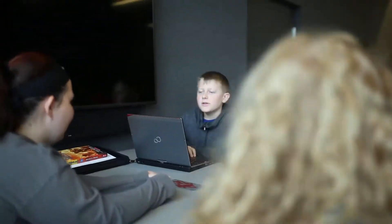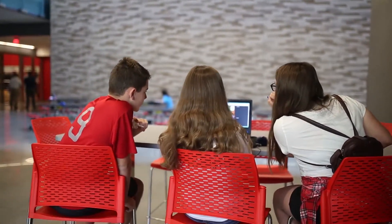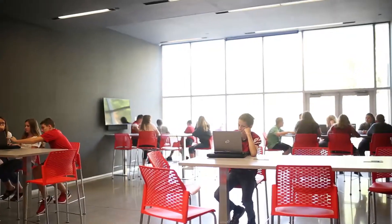My favorite place in the building is probably the collaboration spaces because you get to get out of your classroom and it's just a new thing. There's so much flexible seating. It gives you different options and makes you feel like you want to learn because you get to choose where you're sitting, who you're sitting by, what you're doing. I feel like they really help us to get out of the classroom.